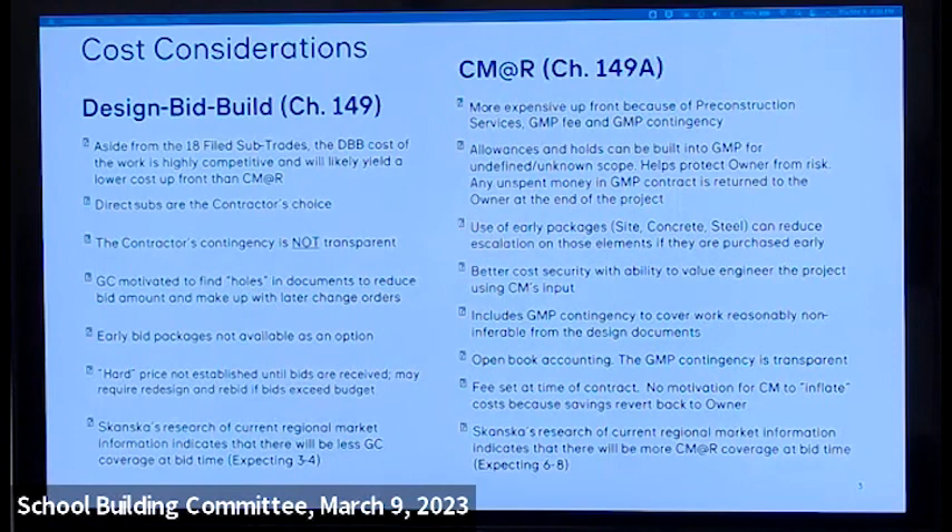Skanska's recent regional market research indicates we'll get less coverage with a hard-bid job — we think three to four firms would bid it as design-bid-build, versus six to eight firms proposing on a CM job. And with CM at Risk, as a group, the school building committee has the ability to choose who they want — with GC you take the low number no matter who it is, as long as they're qualified.